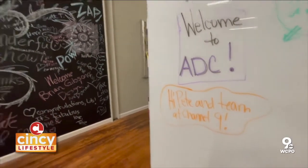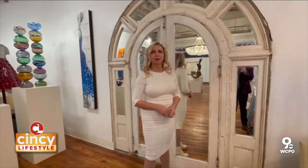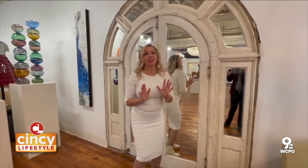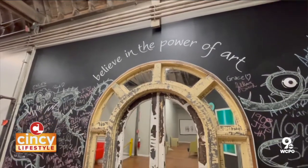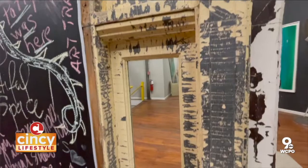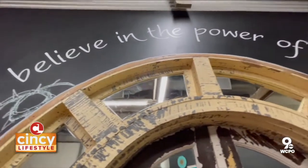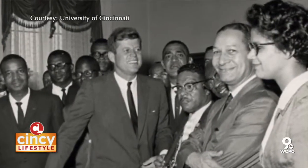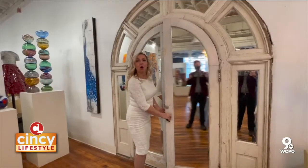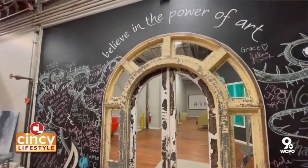Probably the most historically significant thing at ADC is the door to the gallery — obviously it's the first thing you notice. It is the coolest door and has so much significance in Cincinnati. This door belonged to the very first African-American mayor, Theodore Berry, and it was in his home in North Avondale. What makes it even more spectacular is that he was very much into civil rights and he invited Martin Luther King Jr. to his home, and King walked through this door at the age of 29. We love this door.